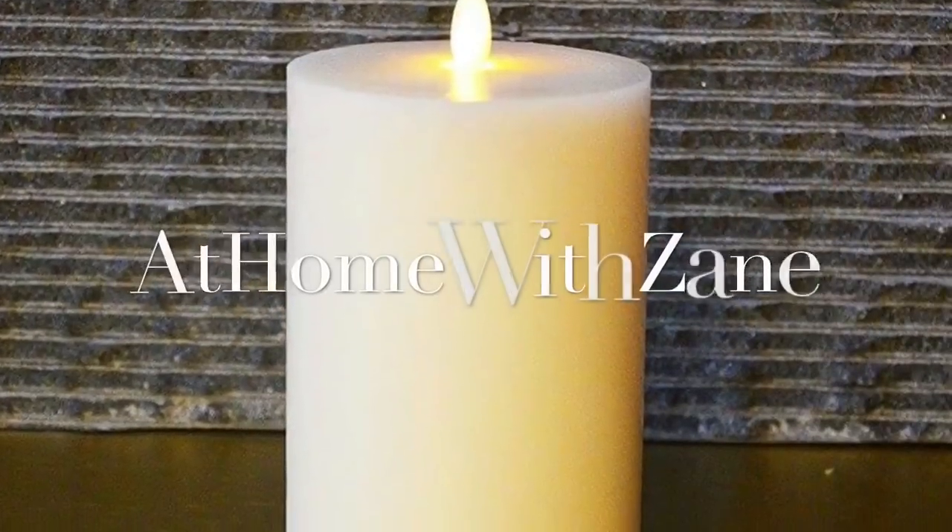I'm Zane Redfern, home decorating enthusiast and creator of At Home with Zane. Today, friends, we're going to talk about pillar candles.